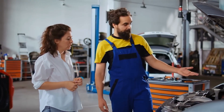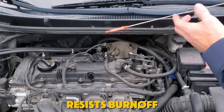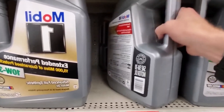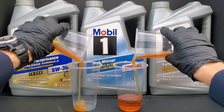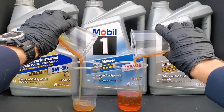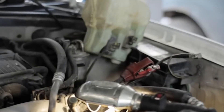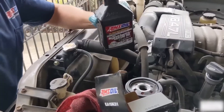Its ultra-stable PAO base with moly, boron, and friction modifiers resists burn-off and thinning, while balanced detergents and dispersants keep insolubles suspended. Highway duty UOAs routinely show stable viscosity, low iron, and consistent wear metals at 10,000–15,000 miles when engines run hot but steady, supported by low NOAC loss and durable HTHS.